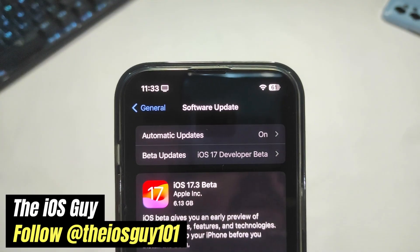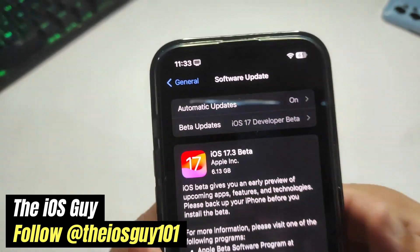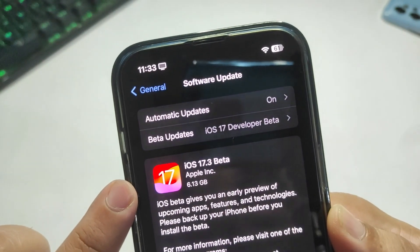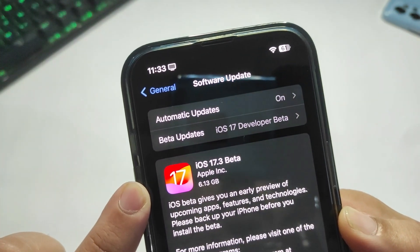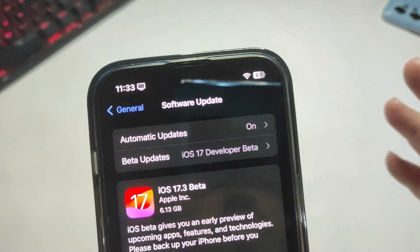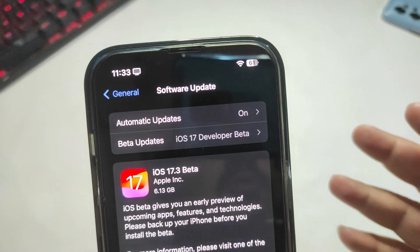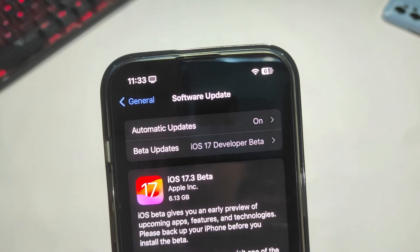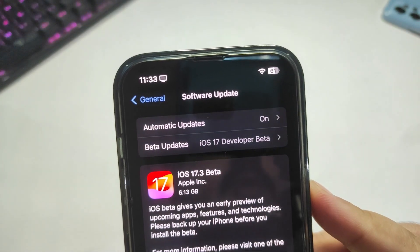Welcome back to the channel. iOS 17.3 beta 1 is out and the update size is about 6.13 GB. It is not going to take any extra storage — it just overwrites the existing iOS, so you don't need to worry about storage. We're going to talk about what's new in this version, and also how iOS 17.2 is performing, since the public update has only been out for about 48 hours. But first, let's cover 17.3 beta 1.